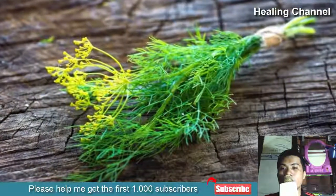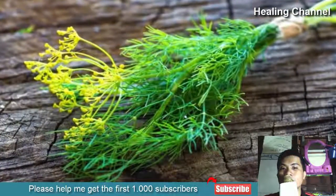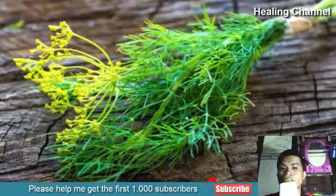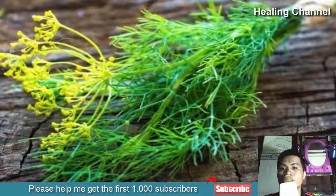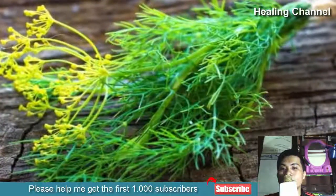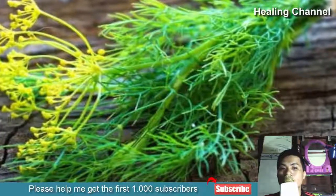4. Use Dill. Dill is a common ingredient used in many meals and is found frequently in homes all over the world. Dill possesses two unique properties that help to relieve menstrual cramping and make the entire menstrual period less stressful. Firstly, is dill's ability to directly relieve pain and inflammation.